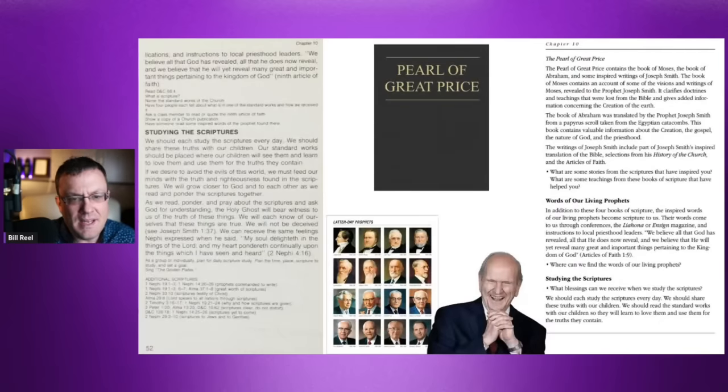Next is the Pearl of Great Price — a hodgepodge of things. It contains Joseph Smith's History, sharing events leading to the origination of the church. It also contains the Book of Abraham, which Joseph Smith claimed in the 1830s while in Kirtland, Ohio — where he bought some mummies and Egyptian papyri, claiming some papyri were writings of Abraham written by his own hand. It also includes the Book of Moses, part of the Joseph Smith Translation of the Bible.